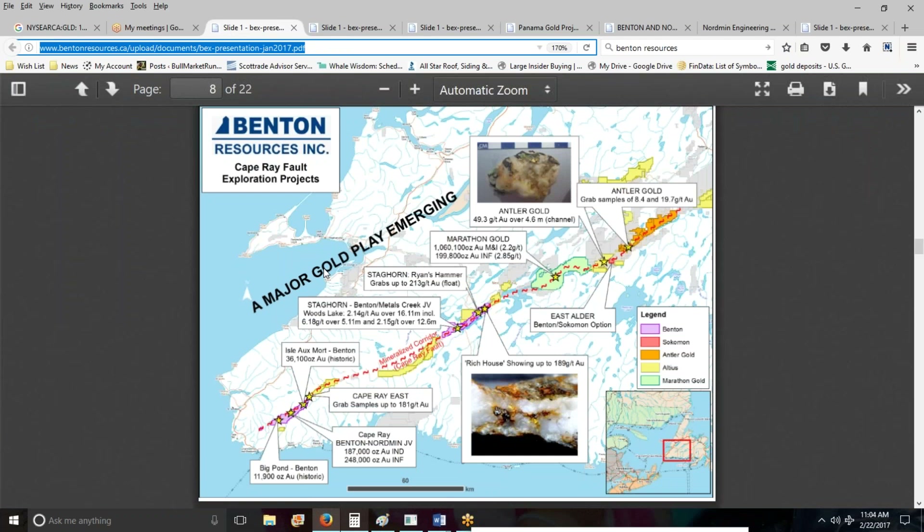Dan Cook here, reporting to you from sunny Scottsdale, Arizona. I want to take a quick look at Benton Resources.